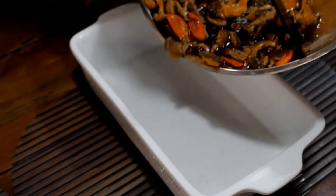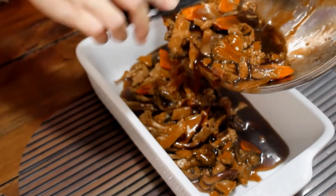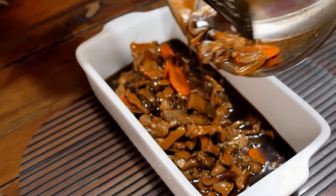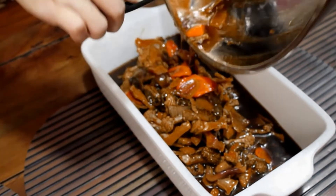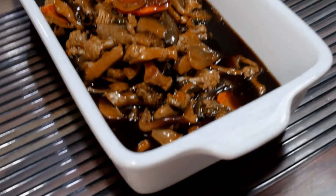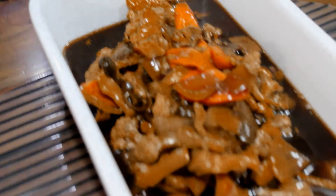So we decided on sautéing it, not boiling it. This is what it looks like now — we added a few vegetables and oyster sauce. The key here is the ginger if you want that oriental taste.